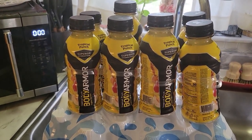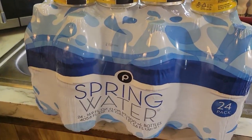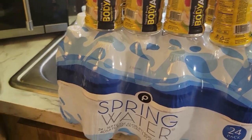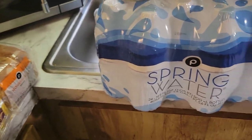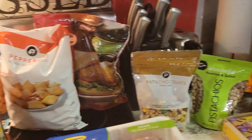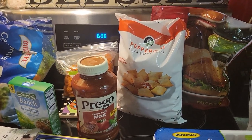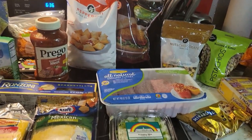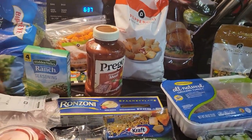We have some Body Armor, the tropical punch flavor. And of course our usual water. We already have two cases in the pantry, but I always like to try to keep water going. During next month it begins our hurricane season. We haven't made a decision on whether we're going to get the Zephyr Hills water tank or not. So stay tuned for that.